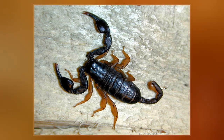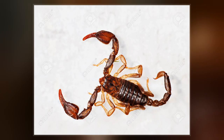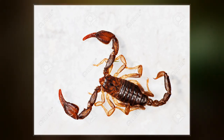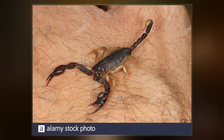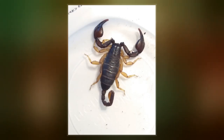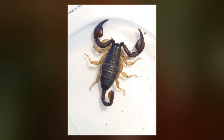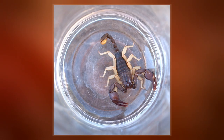The native range of E. flavicaudis extends through northwest Africa and southern Europe, but it has also been accidentally introduced into the United Kingdom at Sheerness Dockyard on the Isle of Sheppey, Kent, and parts of East London. The introduction is thought to have taken place in the early 19th century via a shipment of Italian masonry. The resulting colony, numbering 10,000 to 15,000 individuals in 2013, is the northernmost population of scorpions outside the Americas.